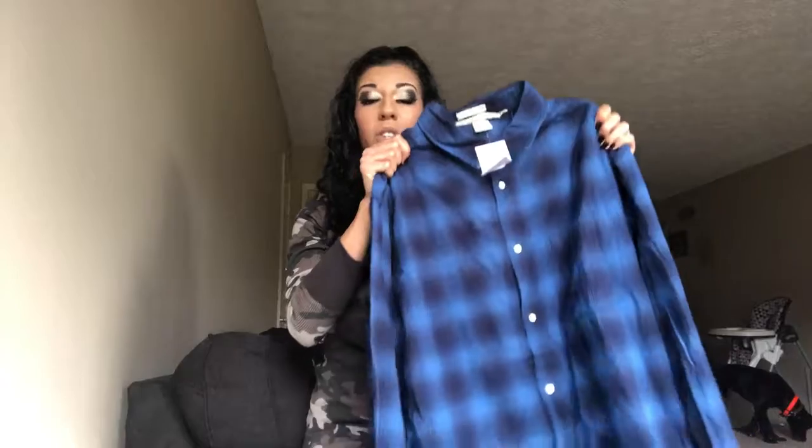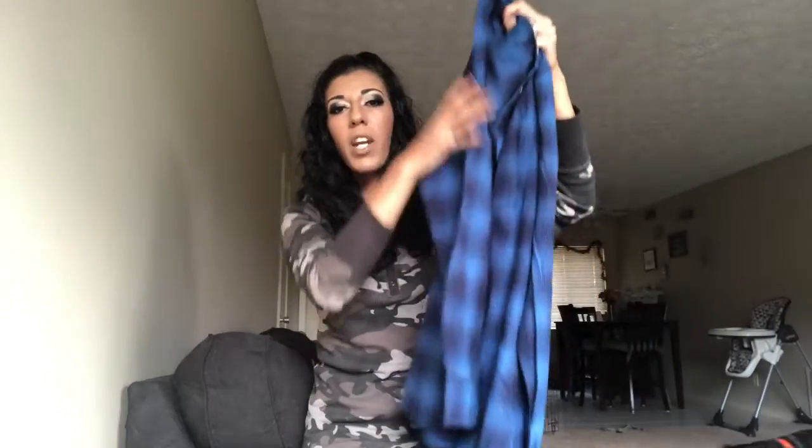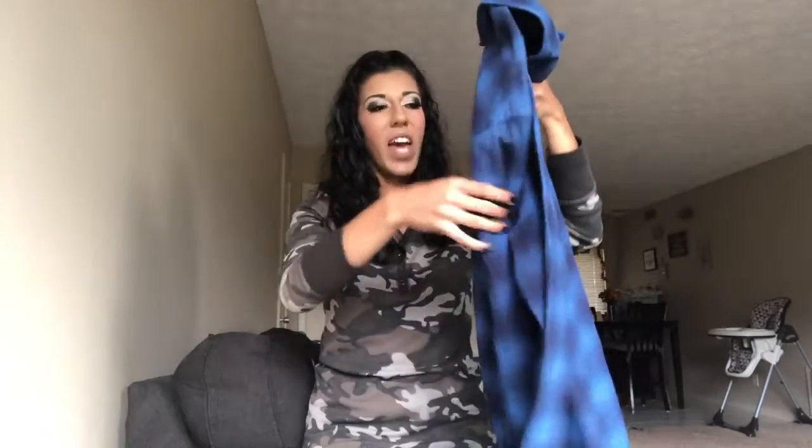Another thing I got for my husband was this flannel, on sale for ten dollars. I don't think this was a grand opening door buster either, so you can go check this out at clearance. It came in other colors and it's just a plaid flannel — I thought it would be really cute for fall. He only has like one other plaid flannel, and ten dollars for a flannel right at the start of fall is definitely a steal.